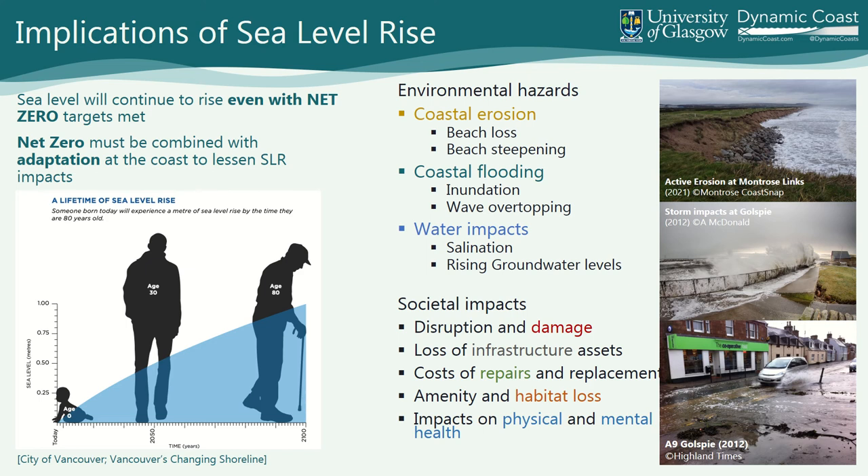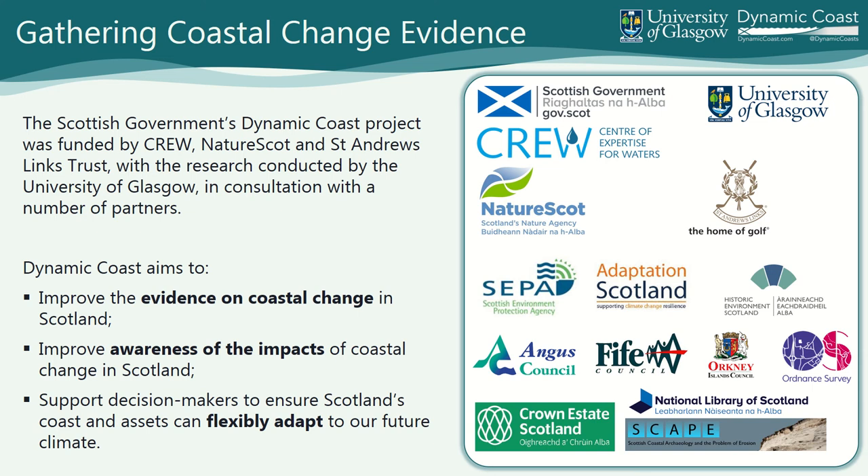You have all these environmental hazards that emerge: coastal erosion, beach loss, steepening, flooding. You have water impacts, societal impacts — disruption, damage, repairs, and impacts on physical and mental health. These are some of the impacts of active erosion around Scotland. That's all to set the scene for Freya.